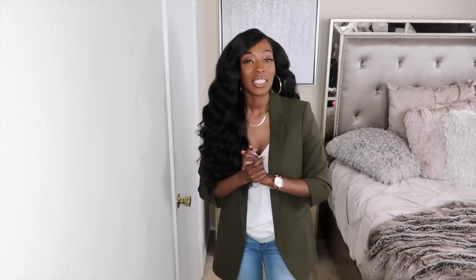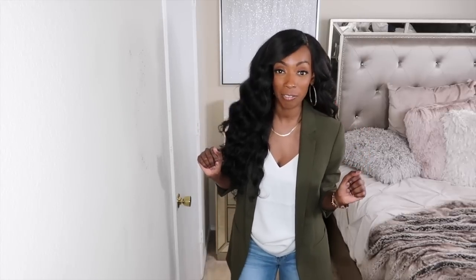Hey guys, welcome back to my channel. It's your girl Janae Antoinette, as you already know, and if you don't know, now you know. Hot girl summer is officially over — we are done rocking those one pieces and loud colors. Hot girl summer is over and it is fashionista fall.